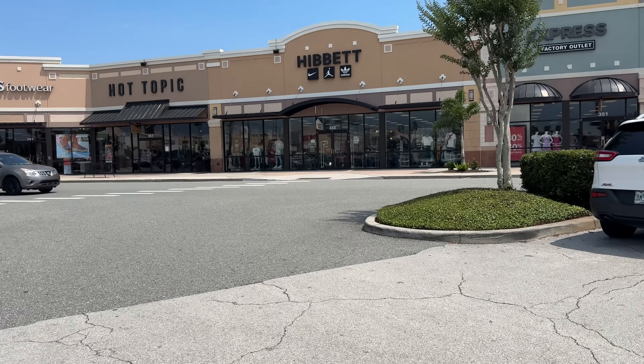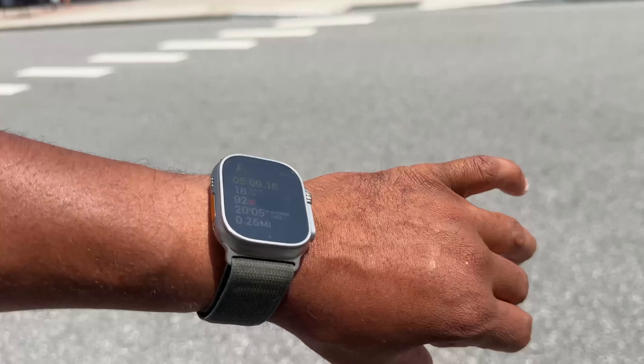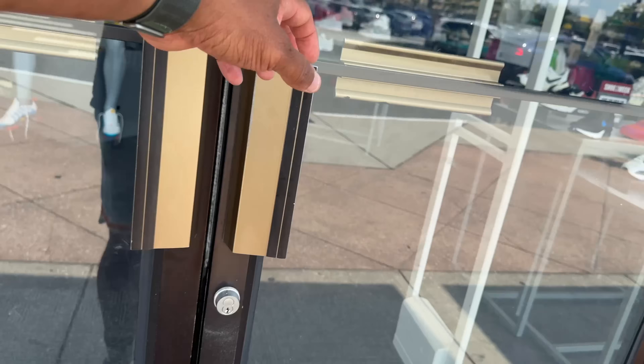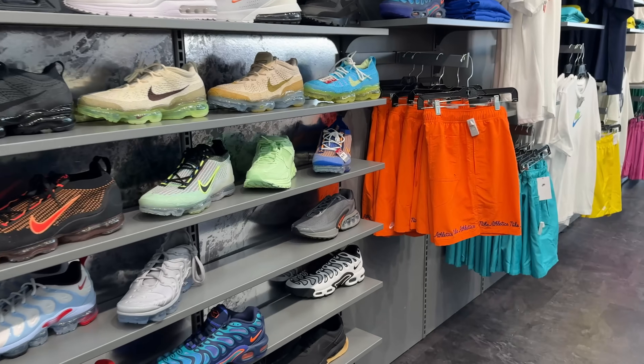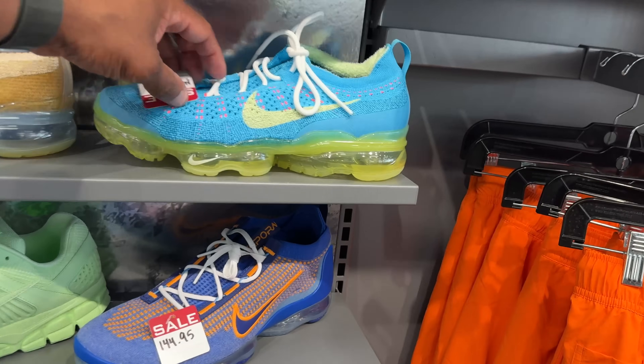We're doing things a little different today — heading to Hibbett Sports. We just left JD Sports, which was about a five-minute walk. We want to know if they got the Air Jordan 1 Shadows. The verdict is in: they do not have the Shadow ones. Let's come over and see what they do have.